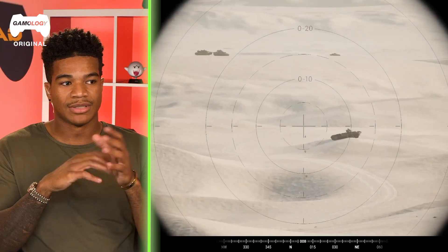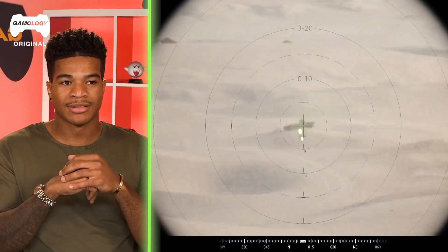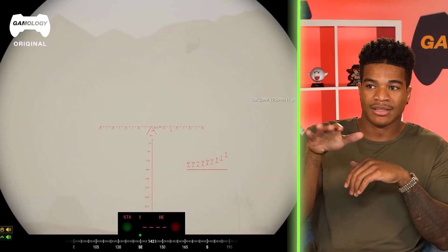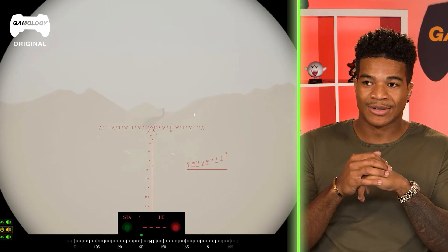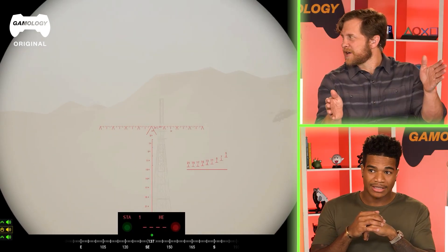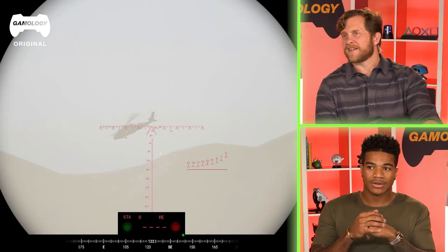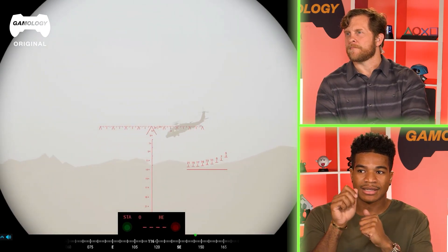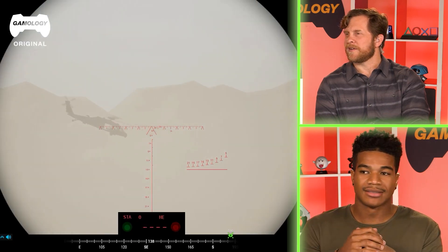That machine gun shoots up to 900 to 1,000 rounds a minute — something crazy. He's actually trying to hit a helicopter. To do that you have to induce lead — you aim ahead of the moving target. The computer helps calculate the speed, but you have to aim and guide it on. The reticle accounts for the lead.